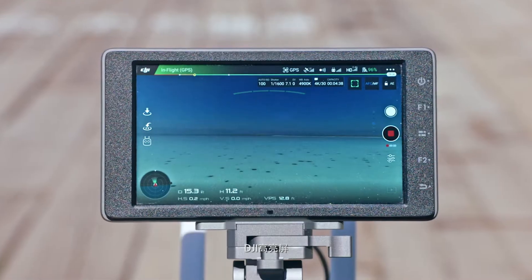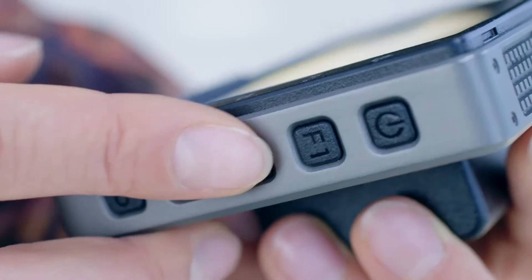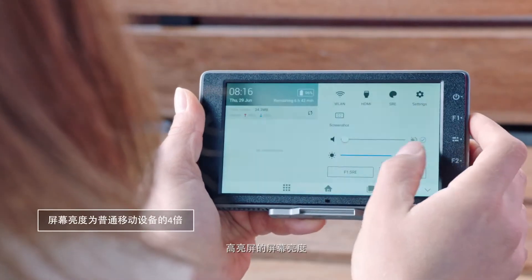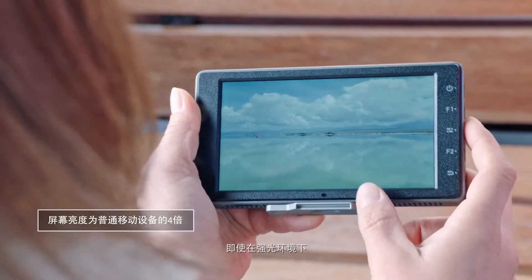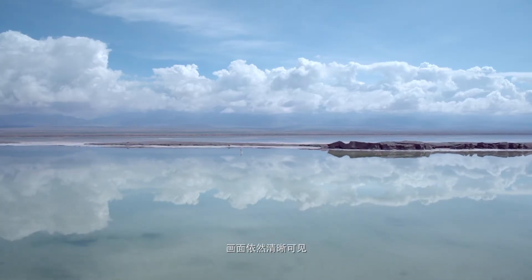DJI's Crystal Sky monitors are expertly designed for outdoor aerial imagery. Four times brighter than typical mobile devices, Crystal Sky helps you to see your shot clearly, even in direct sunlight.